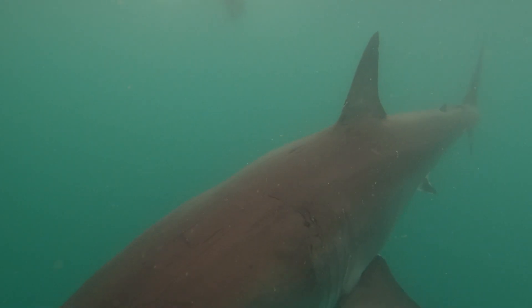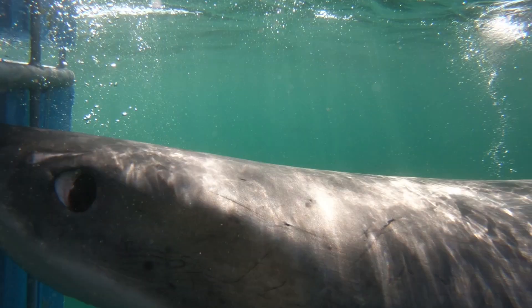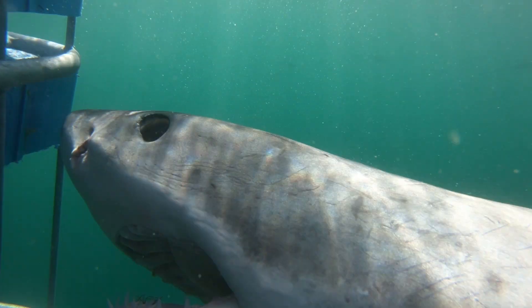Jaws are only useful if you can get your food into them, and for the great white shark she has a lot of equipped sensors that help her detect her food. The great white shark has all of the traditional sensors that you or I have, but she has an extra sense — a sense called electromagnetism.